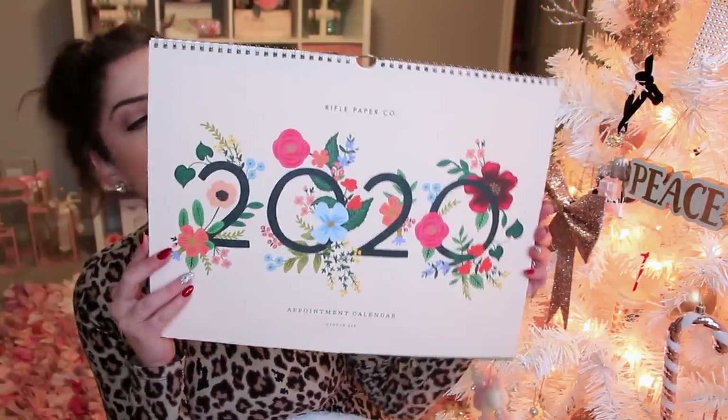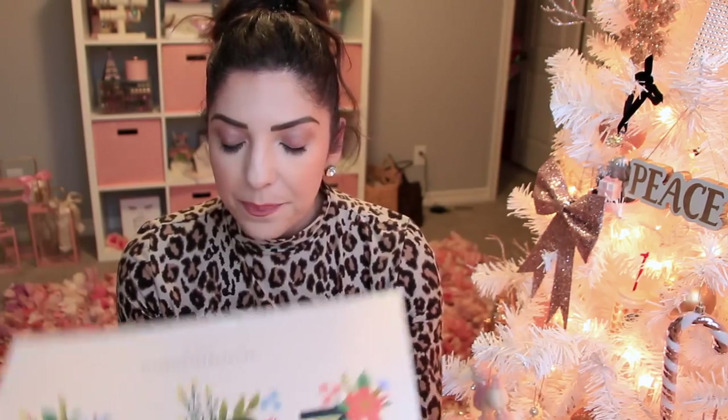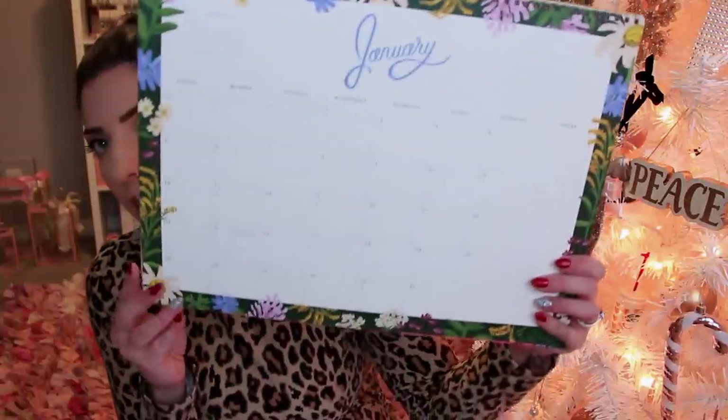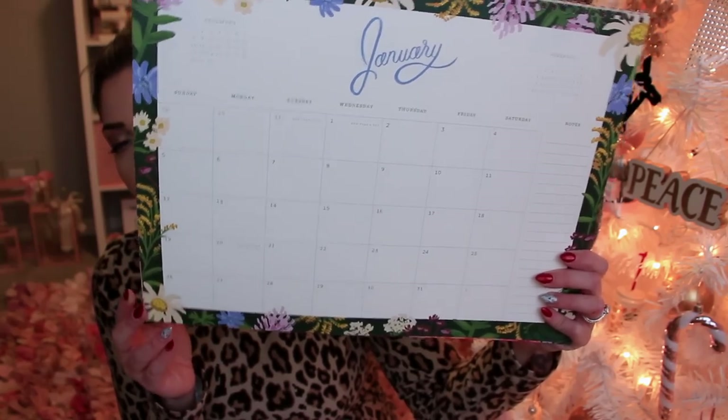They also sent me this beautiful Rifle Paper Co. 2020 appointment calendar — one of the really big awesome ones. I could totally hang this for everyone to write down their stuff, or I might have it just in my beauty room. I think it's more practical to have it out in our kitchen area though. Rifle Paper Co. has the most beautiful stationery and calendars, so thank you Ellie — I really love this.